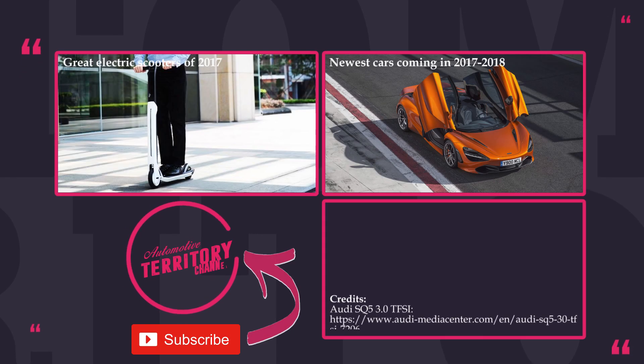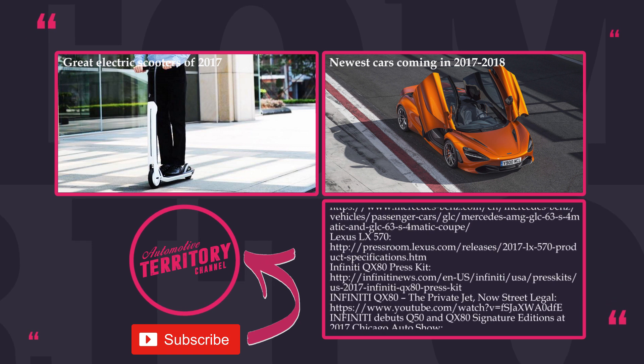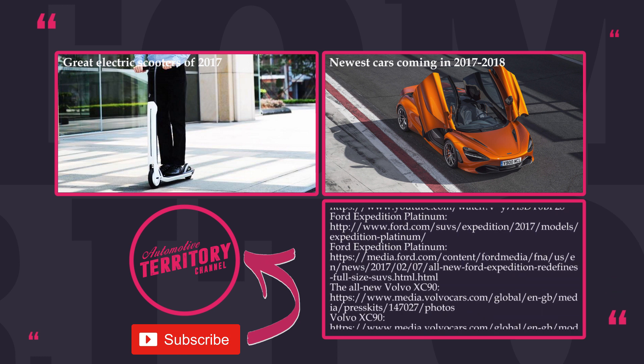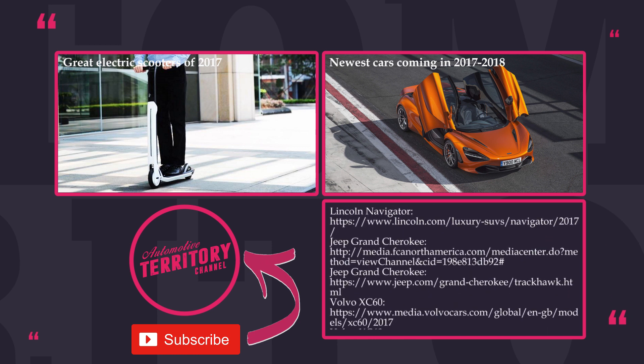Thanks for sticking around till the end! If you liked this video, feel free to check out our previous releases, click the subscribe button, and ring the notification bell to get informed when new content comes out. Do not forget to like and leave a comment below to let us know what top list you would like to see in the next episode. May the Torque be with you!